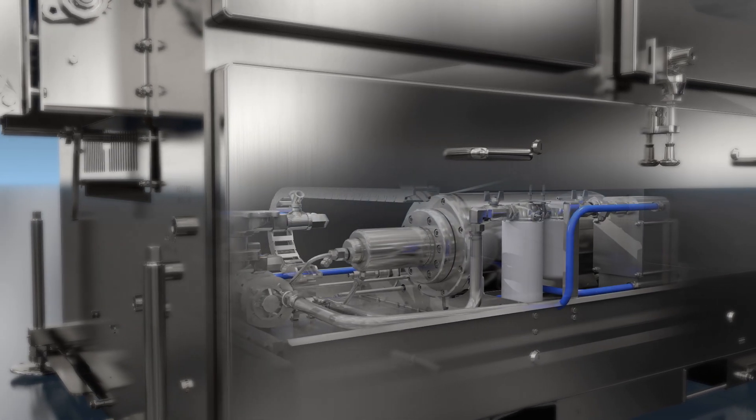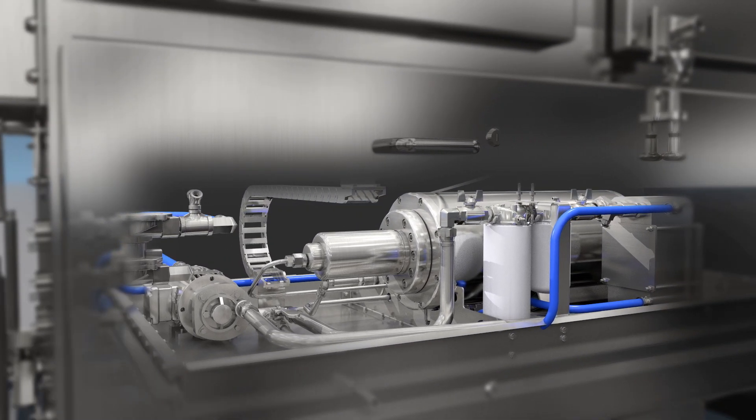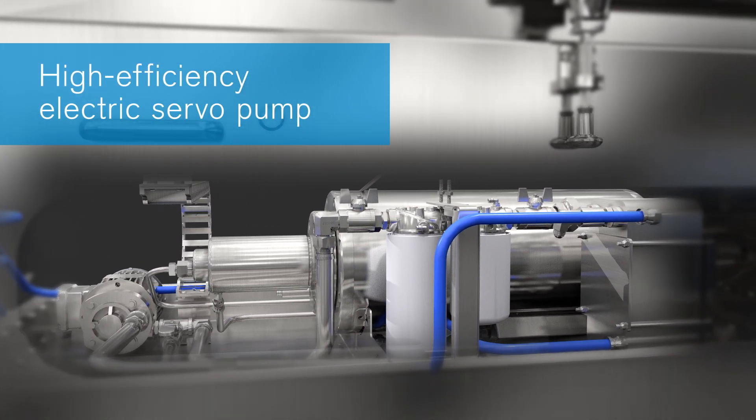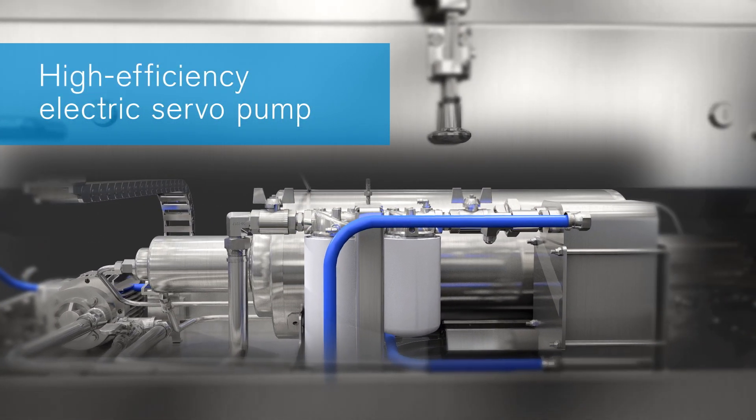While other portioners require a separate room to house the pump, the 812 is equipped with an onboard, high-efficiency water jet pump, so it takes up far less floor space.